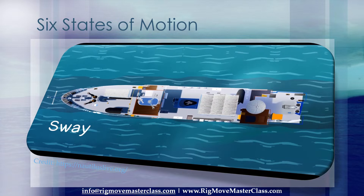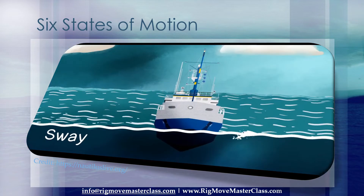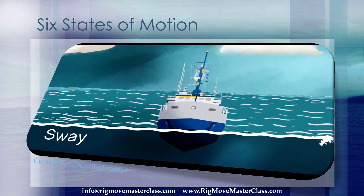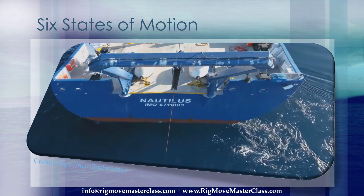Number 5: Sway. Sway is the sideways sliding motion when the ship is pushed by the wind or a current against the hull. Our dynamic positioning system thrusters can push back against sway to move the ship side to side, like this.